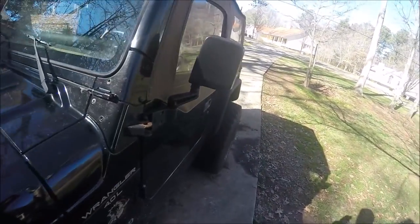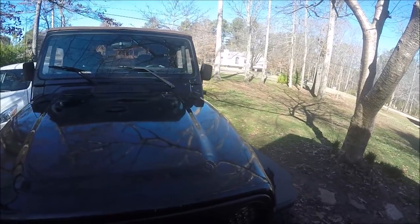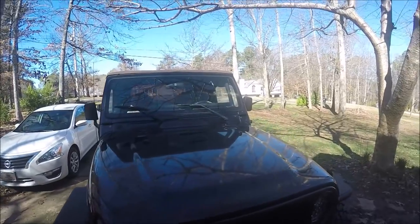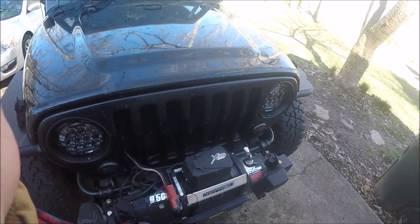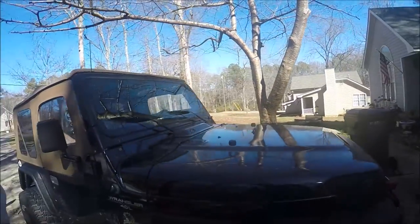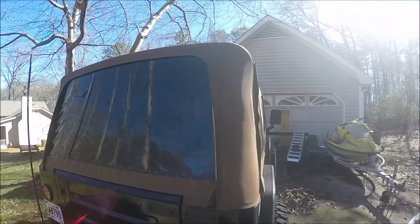It wasn't in the best shape but he has restored it, or is in the process of restoring it. I went over to his house the other day, checked on the progress and took some video. I wasn't planning on making a full video out of it, but I took a lot of video. It's kind of haphazardly put together - just some clips here and there. Hopefully you enjoy looking at this vehicle. A better video will come once he gets body panels on it.